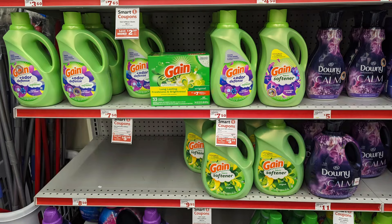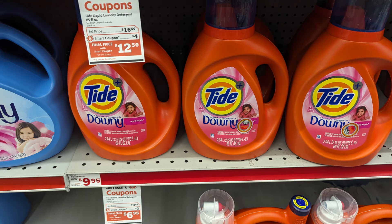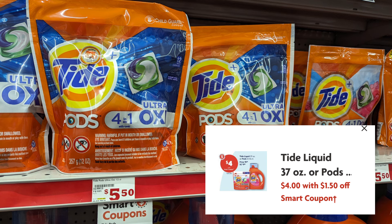Before I do the deal, let's look at detergent items in the ad. There is a $2 smart coupon for the $7.50 Gain softener, detergent sheets, or beads, making them just $5.50. There is a $3 smart coupon for Tide, which is $9.95, so after the coupon you'll pay $6.95. For smaller bottles there is also a $1.50 coupon, paying just $4 out of pocket.